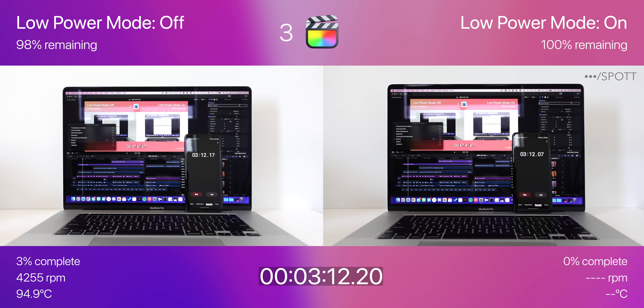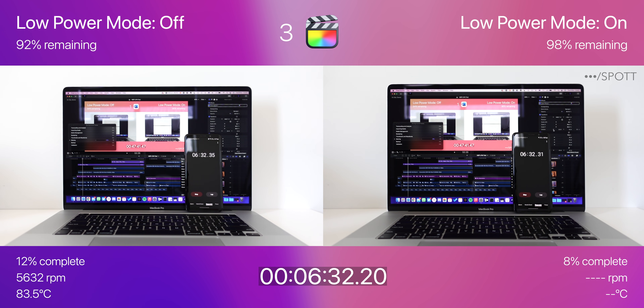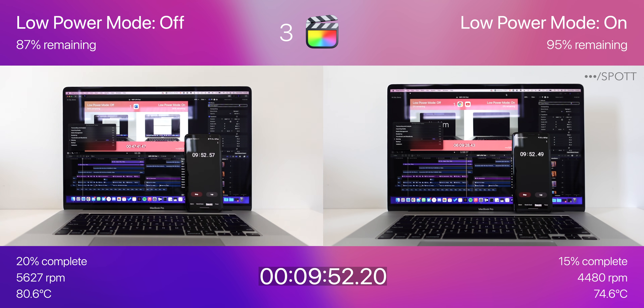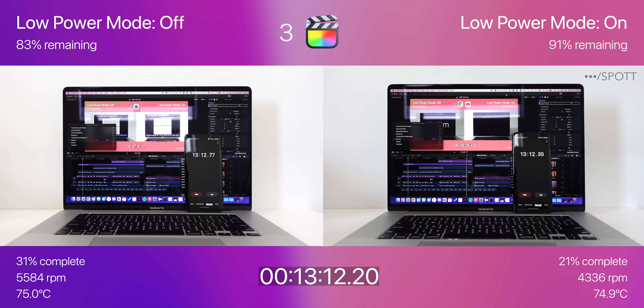Low power mode off started the export quicker, and at the same time the CPU temperature went all the way up to 94.1 degrees, spinning the fans to max speed. The export is now 11% complete on the left and 7% on the right. After a little more than 7 minutes, low power mode off has drained 6% more battery but is 4% ahead in the export. The CPU temperature is about the same with low power mode on, but the fans are only spinning at 4,400 RPM. Low power mode off is now 9% ahead in the export but has 9% less battery than with low power mode on.